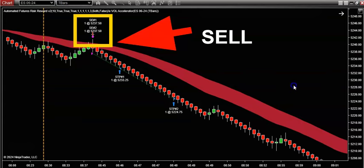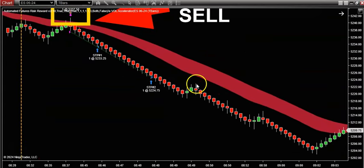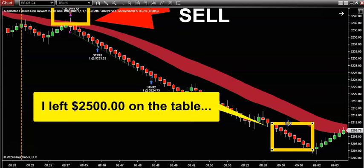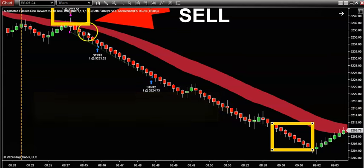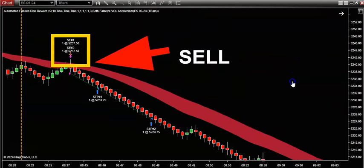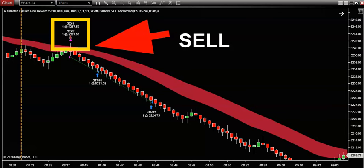To be honest, I'm kind of kicking myself because even though I took profits, look at how much money I left on the table — I easily left probably like another $2,500 on the table if I had just milked this trend for every tick. But sometimes you should be happy with being profitable each and every day if you can.